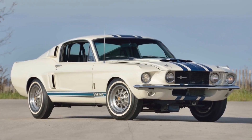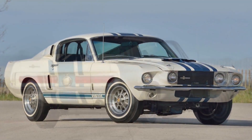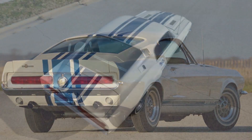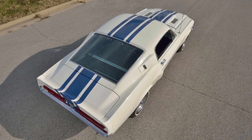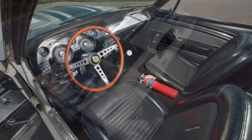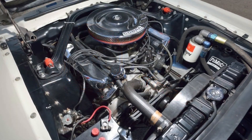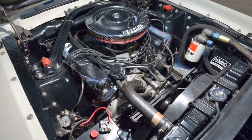The test mule 1967 GT500 Super Snake would be the only one ever built. That car has been sold at auction twice in the last 30 years, bringing $1.3 million in 2013 and $2.2 million in January 2019, making it the most valuable Mustang in existence.